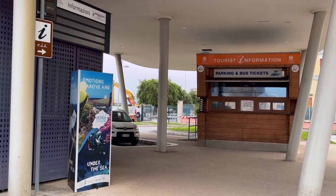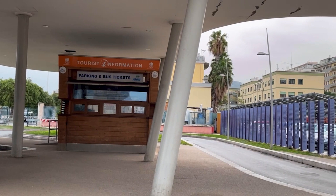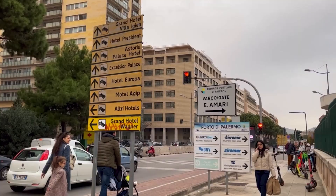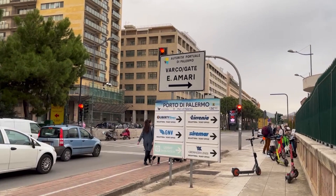The tourist information office is located right by the port entrance, where you can get city maps and purchase parking and bus tickets. A car park is located right next to it. The port area is flat and suitable for wheelchair users. The city of Palermo is also mostly flat; however, be careful when crossing the street as there aren't many traffic lights around the city.